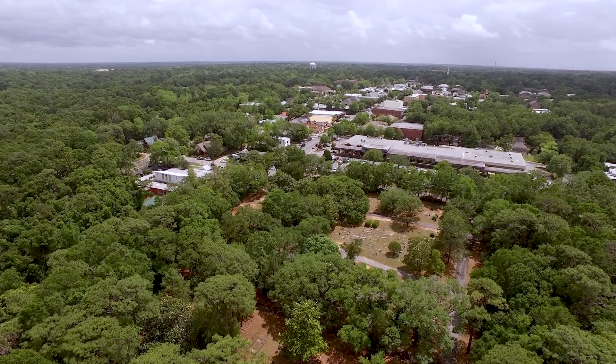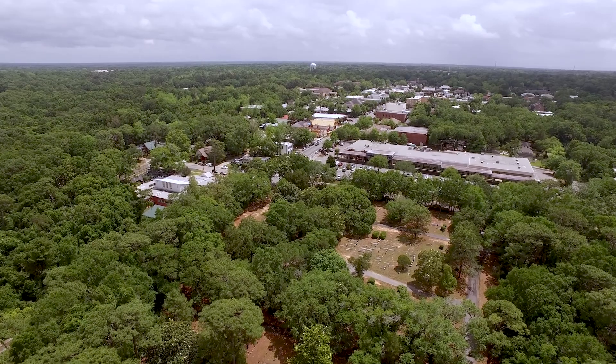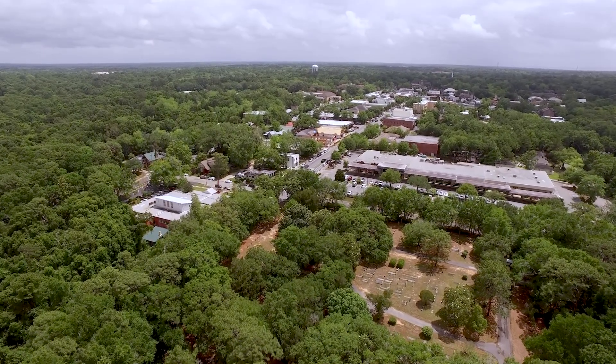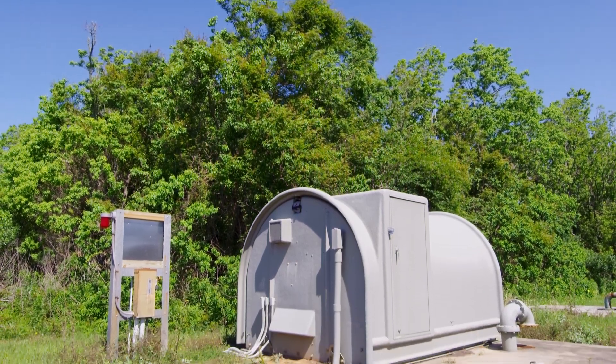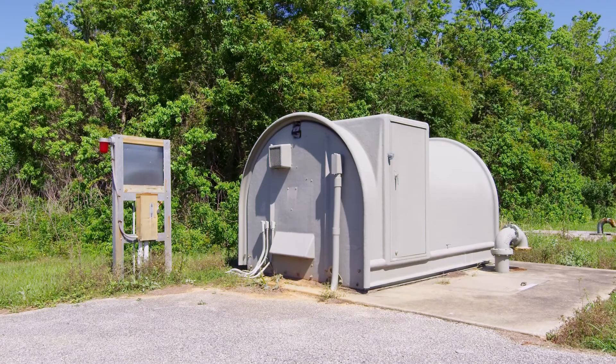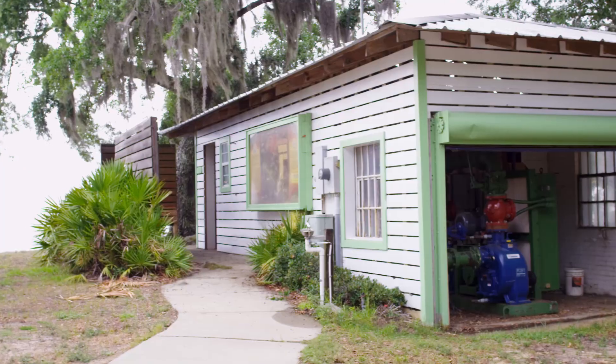Fairhope is a town on the eastern shore that was founded in the late 1800s — a beautiful retirement community that we have here today. My name is Dan McCrory. I'm the superintendent of the water and sewer department for the city of Fairhope, and I've got 23 years with the city. I started in 1994, and we had 32 stations that were Gorman-Rupp. Today we have 64 that are Gorman-Rupp stations.